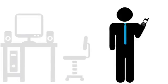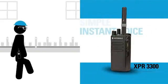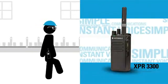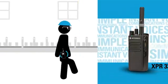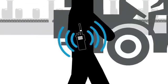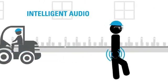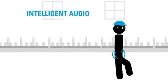The supervisor calls the line operator to restart production. The operator carries an XPR3300 radio for simple, instant communications with the rest of the team. The intelligent audio feature automatically adjusts the volume of the radio, ensuring he never misses a call, even in the extreme noise of the factory.